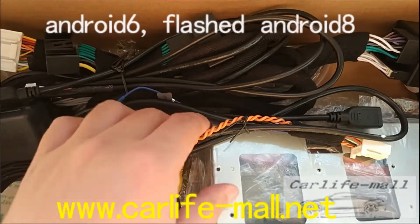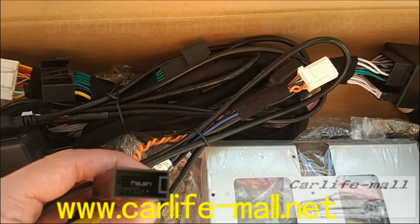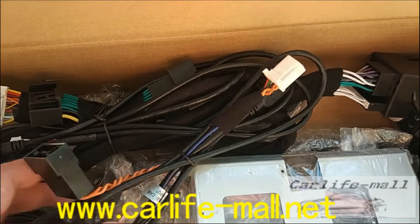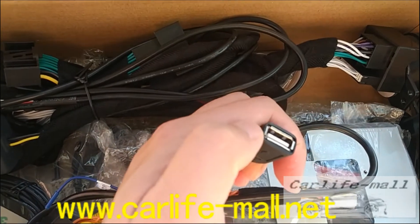This is the GPS cable, and this cable you can check is the LVDS cable. Take out the screen — behind the original screen there is one LVDS cable that connects here, and this side connects to our screen behind. And here we also offer another USB port, as you can check.